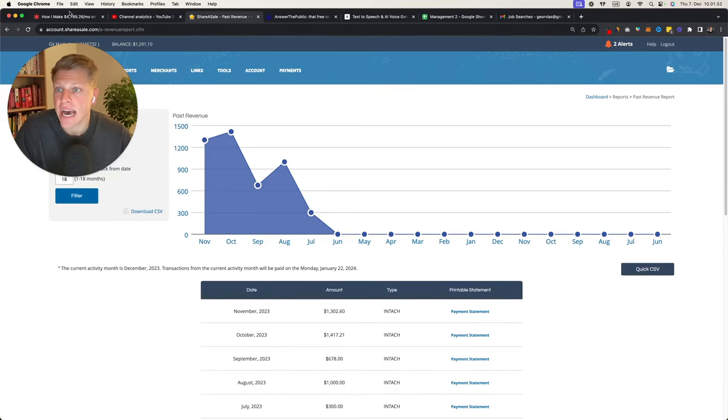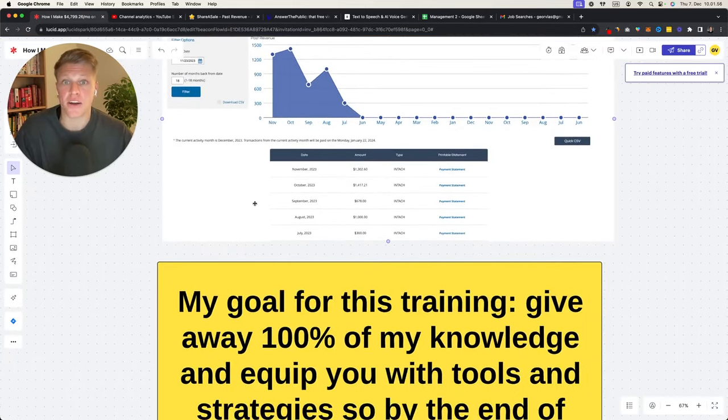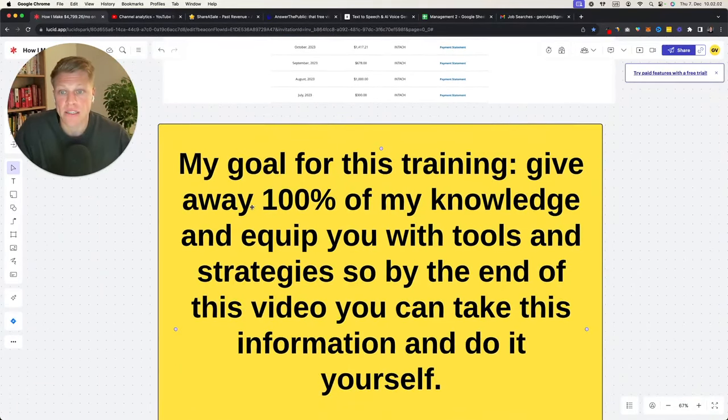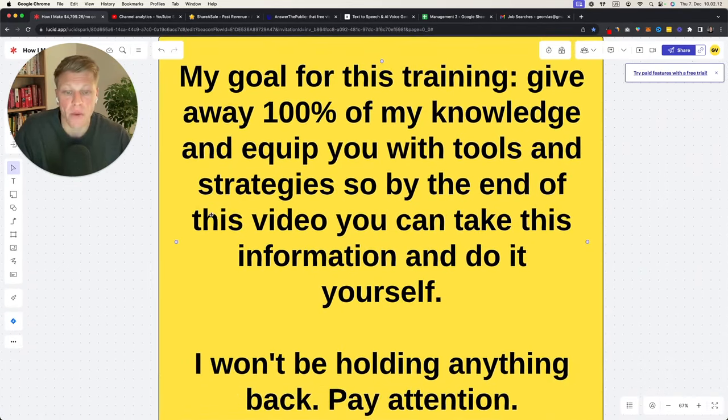This is how I'm able to generate this money — through YouTube and through affiliate marketing. My goal for this training today is to give away 100% of my knowledge and equip you with tools and strategies so by the end of this video you can take this information and do it by yourself. I won't be holding anything back, so pay attention.